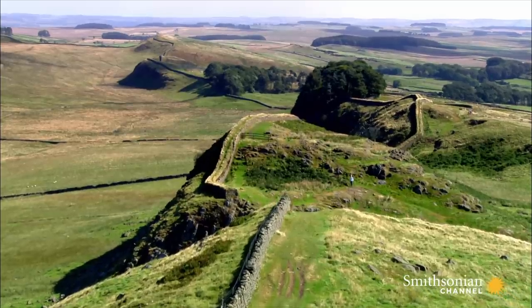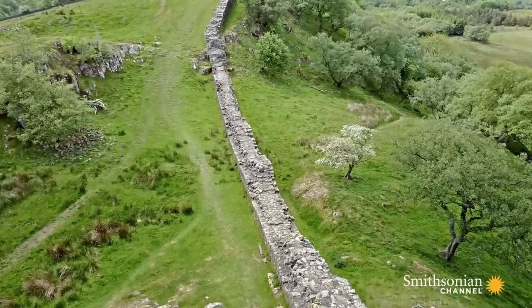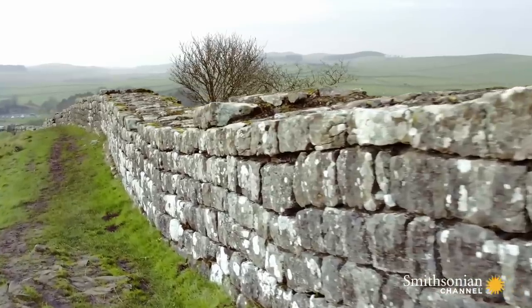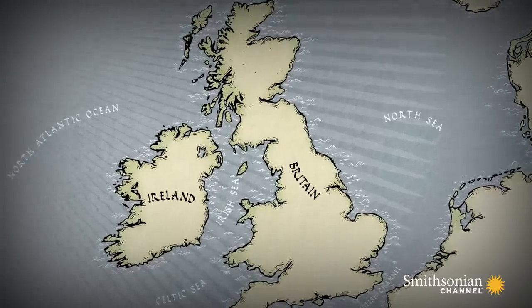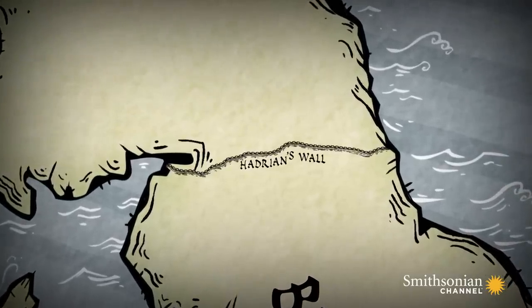In the year A.D. 122, the emperor Hadrian himself came here and came up with a very Roman solution: build a bloody big wall. It took six years and 15,000 men, but when it was finished, it was the ultimate statement of Roman power. Stretching 73 miles from coast to coast, it split the country in two — a permanent barrier separating the more docile south from the badly behaved north.